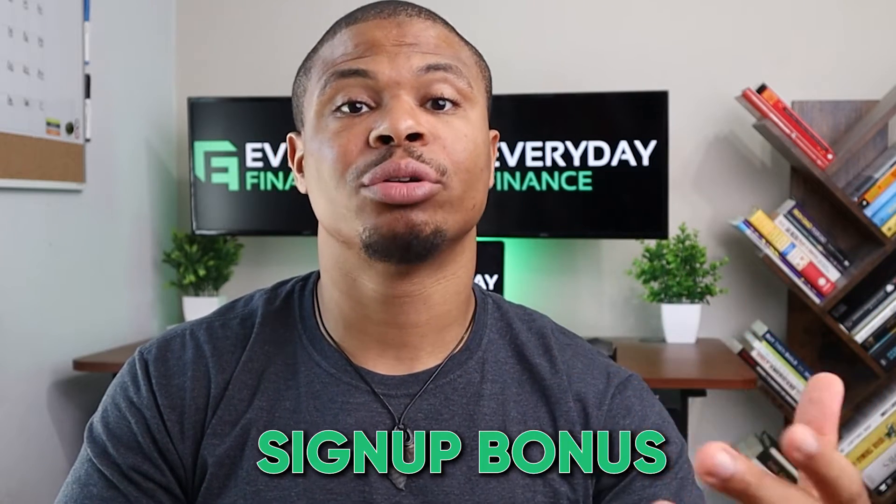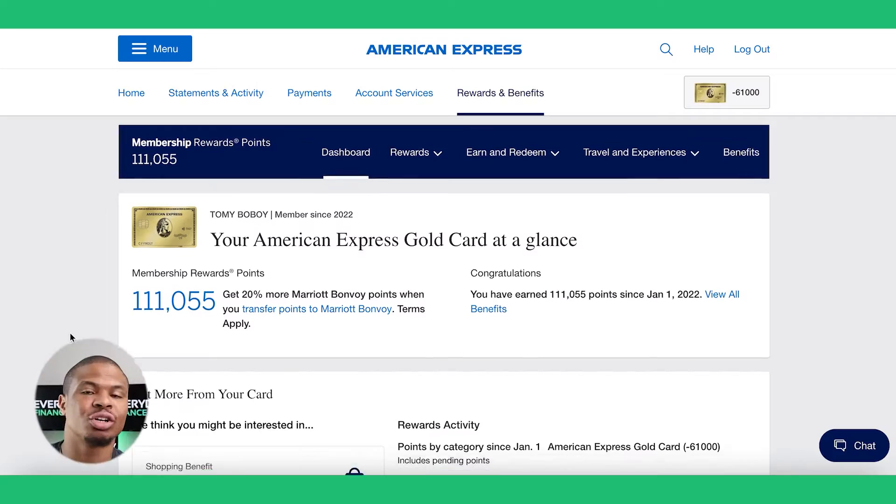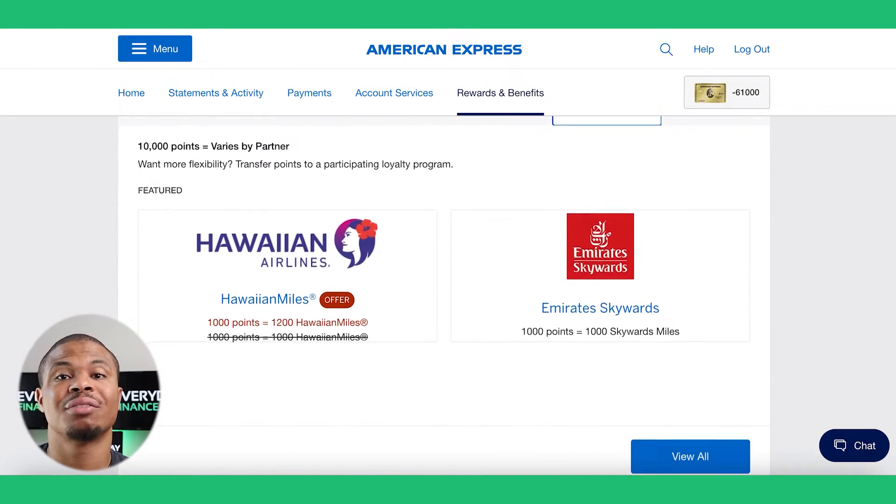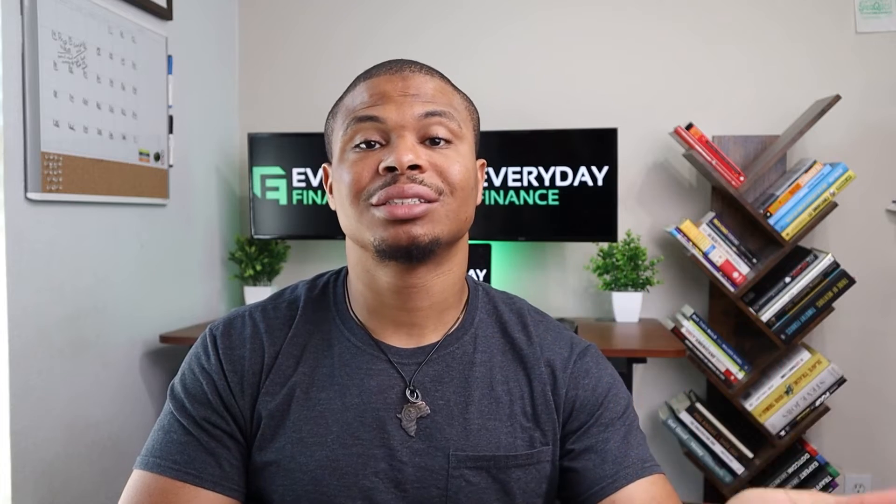Mistake number three is not meeting a card's minimum spend and missing out on the welcome offer. One of the best ways to accumulate a large amount of rewards points in the short term is meeting the signup bonus or the SUB requirements. Typically the more desirable cards will have a signup bonus such as the Amex Gold card — I recently got that card with a signup bonus of 75,000 points after spending $4,000 in six months, which works out to roughly $670 per month.